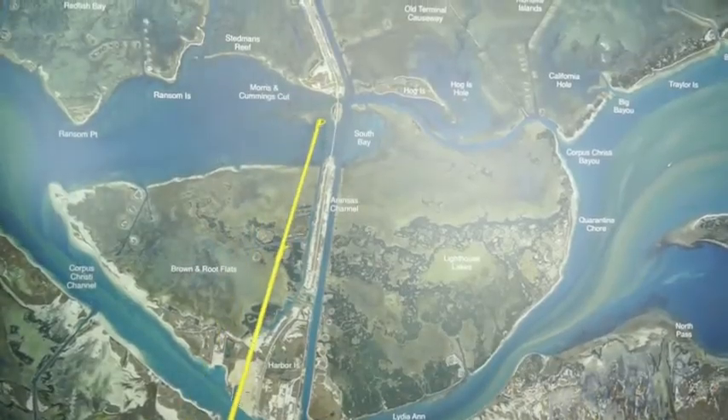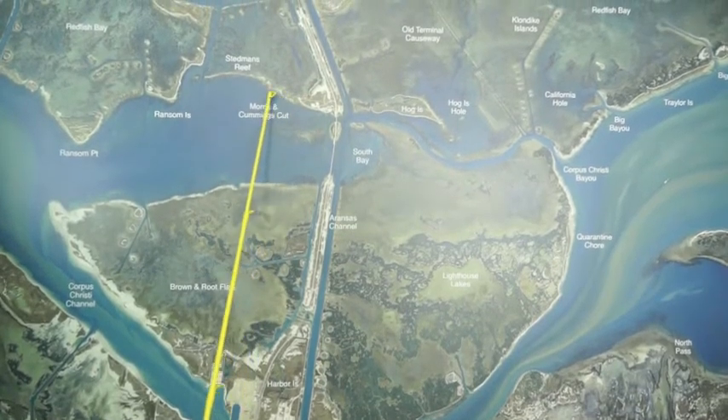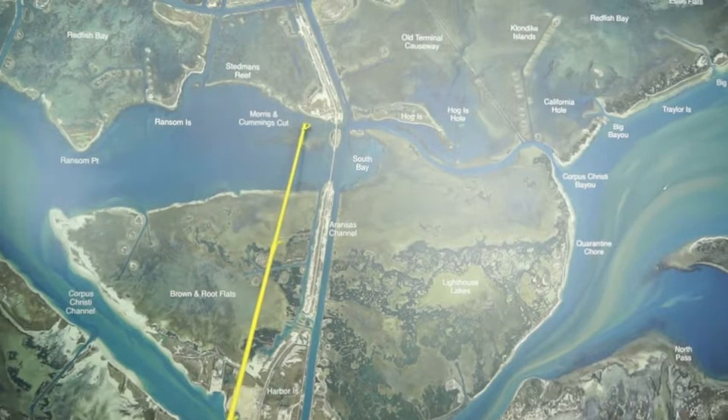Right here on these reefs out here in front of Morrison Cummings, and also out here on Steadman's Reef, if you'll get out here and anchor out a little ways and throw some croaker, there's some decent trout to be had.